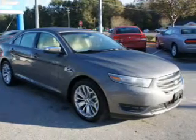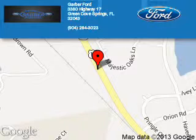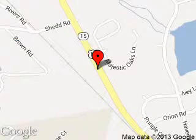Call or click to contact us today. Garber Ford is dedicated to doing everything possible to ensure that the experience you have selecting your next vehicle is a pleasant one. We are located at 3380 Highway 17, Green Cove Springs, Florida 32043.